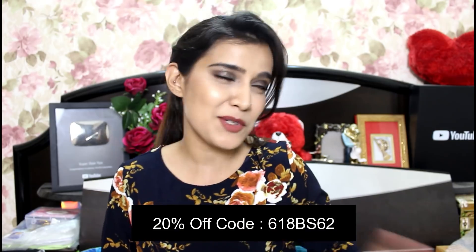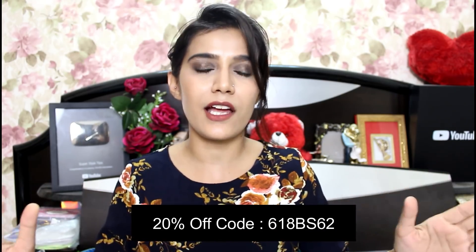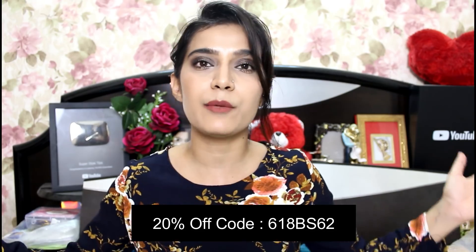Today's video is going to be very exciting! First of all, this is my channel's first Shein sale haul video. Shein is having a sale, and that's not all — I am going to share with you a coupon code on screen. If you buy something through it, you will get an additional 20% off, which is a great deal. Make sure you subscribe to my channel!